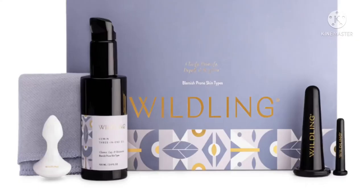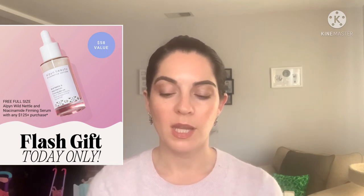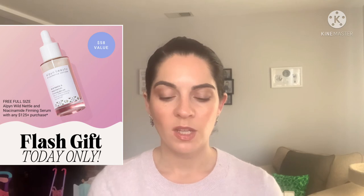Two different Credo emails mentioned Kinship's Naked Apple Daily Cleanser, rich in apple extract, but when I tried to click on the information it said page not found. Wildling has an at-home facial kit for acne-prone skin — a four-piece set called the Lumen Collection, $139 — a complete facial cupping system inspired by traditional Chinese medicine. Towards the end of February, Credo had a flash gift: a free full-size Alpine Wild Nettle and Niacinamide Firming Serum ($58 value) with any $125-plus purchase. They're also having new featured services in some Credo stores: an Osea mini facial and a Jones Road makeup application.